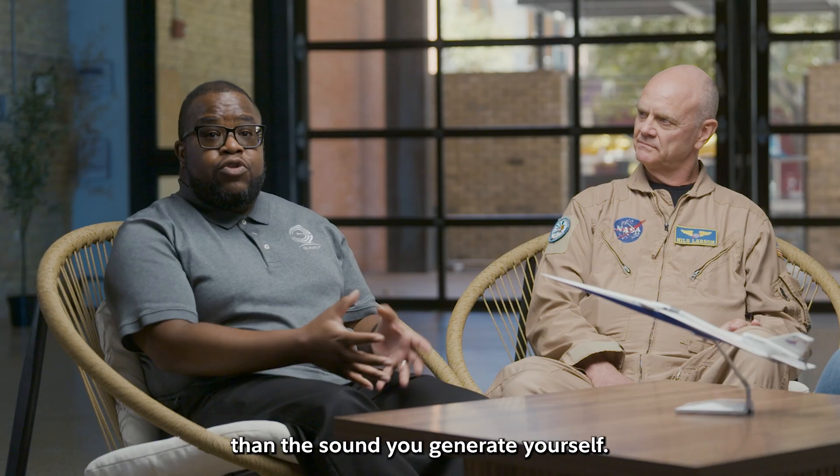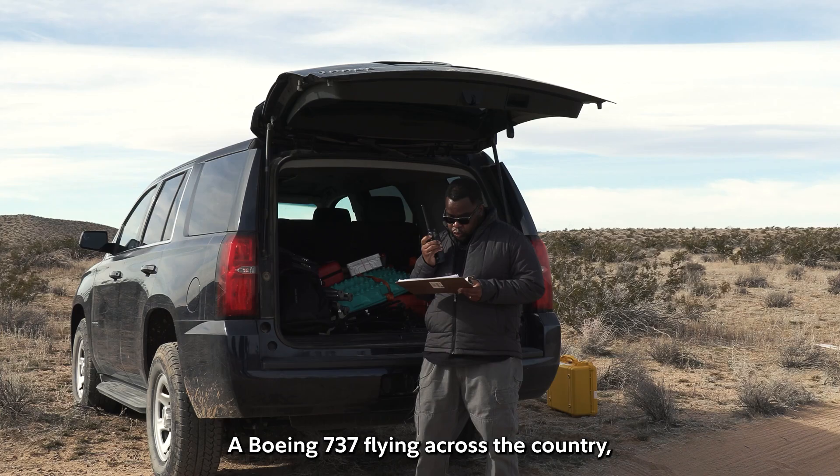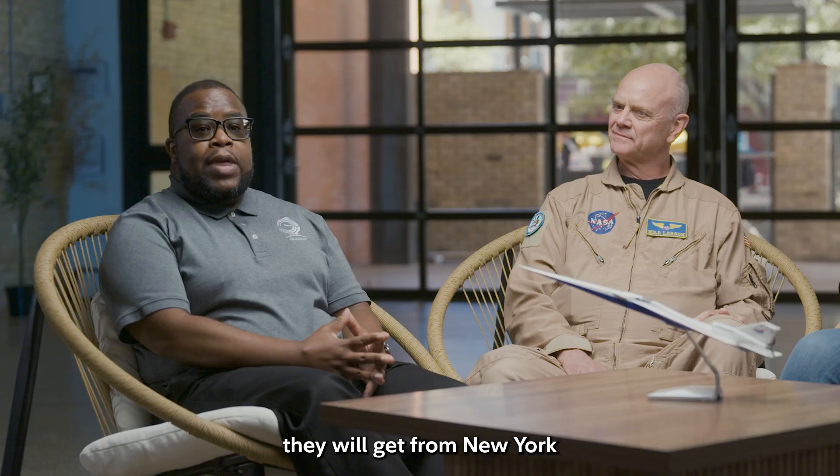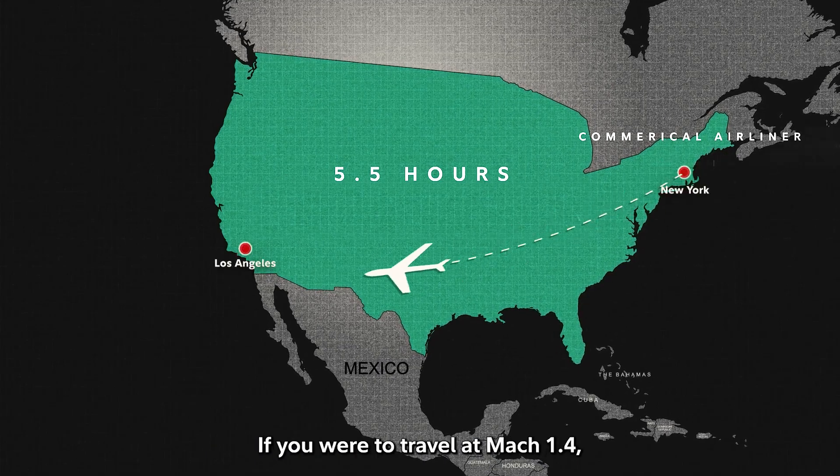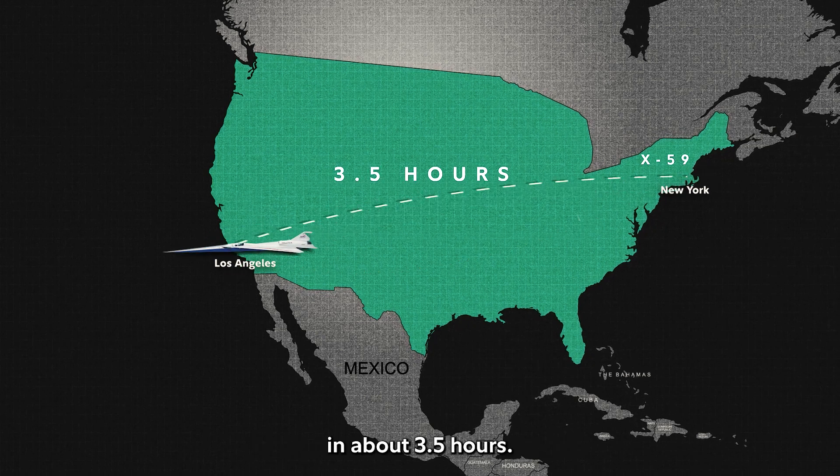You're actually traveling faster than the sound you generate yourself. A Boeing 737 flying across the country will get from New York to Los Angeles in about five and a half hours. If you were to travel at Mach 1.4, you can make that flight in about three and a half hours.